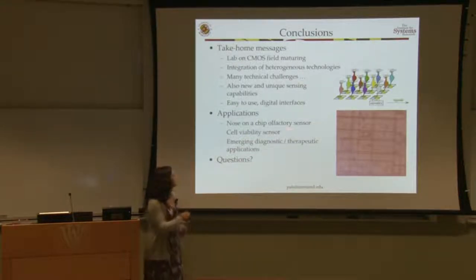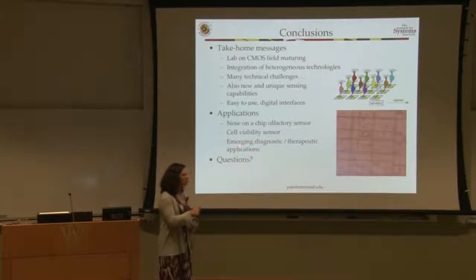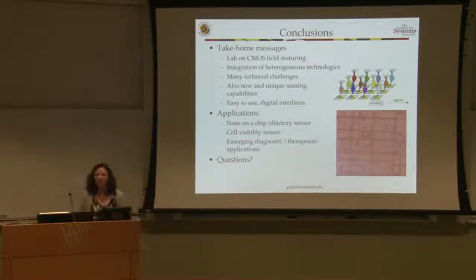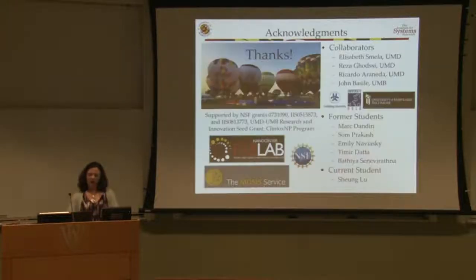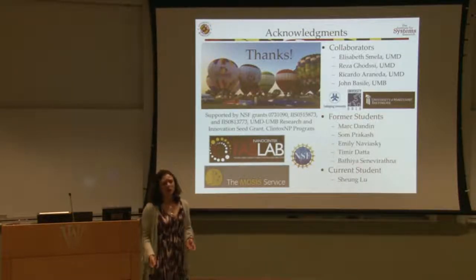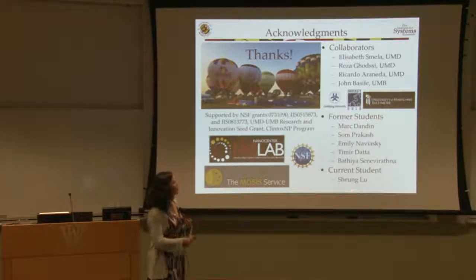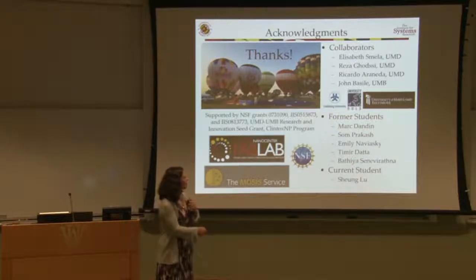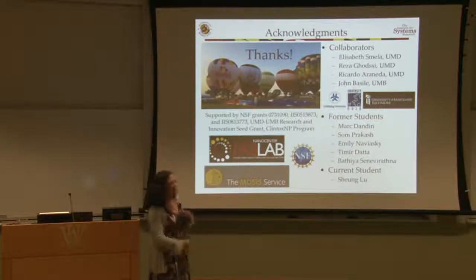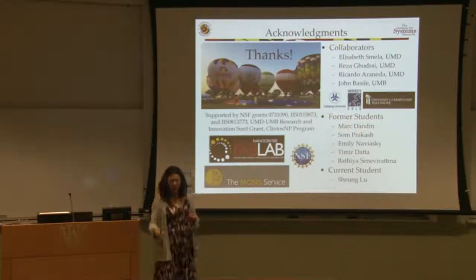I've shown you work with nose-on-a-chip and a cell viability sensor. Both are continuing active projects with emerging diagnostic and therapeutic applications. I'd like to thank the students who contributed directly to the results shown today. I'd also like to thank you for bringing me here — I had a great time jogging in Forest Hill Park this morning, where there was apparently a hot air balloon race going on.